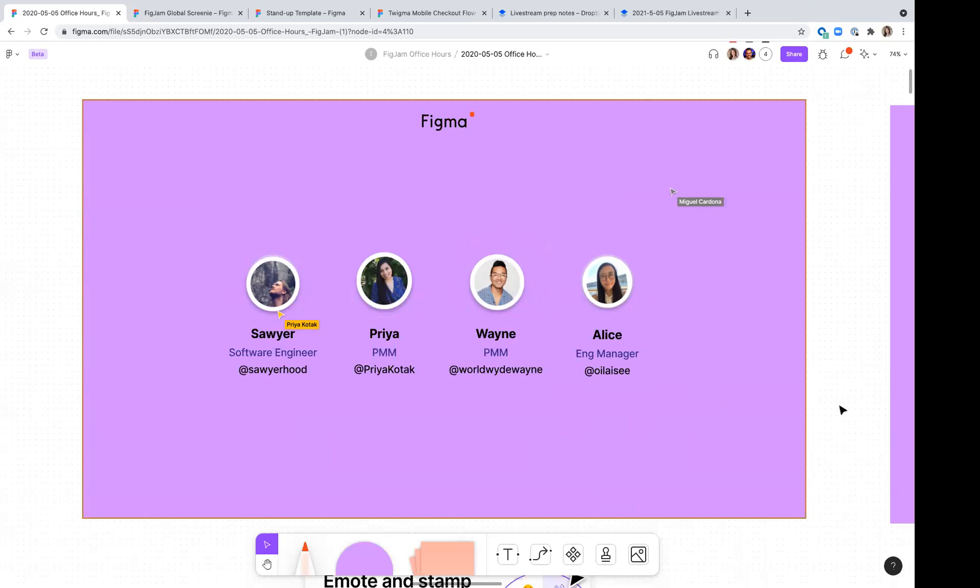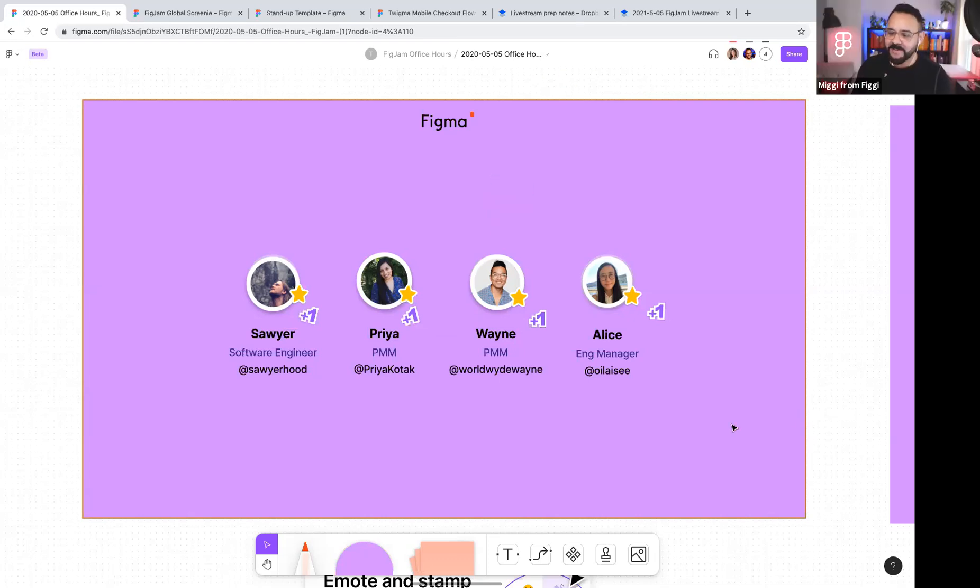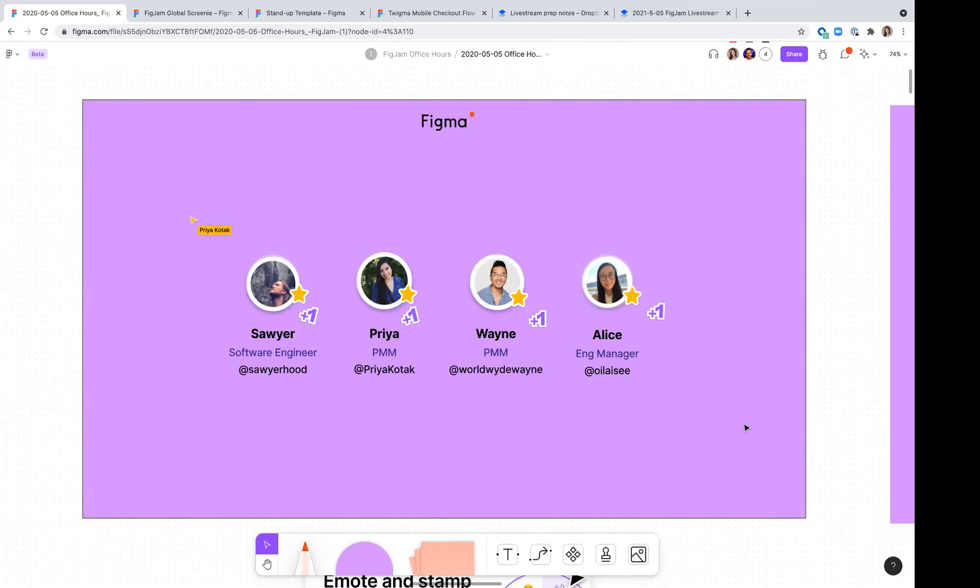Hi, I'm Carl, also an engineer on the FigJam team, just here answering questions today. We also have Andreas. Hi, I'm here. Favorite condiment? Probably mayonnaise or aioli on fries or anything, really.